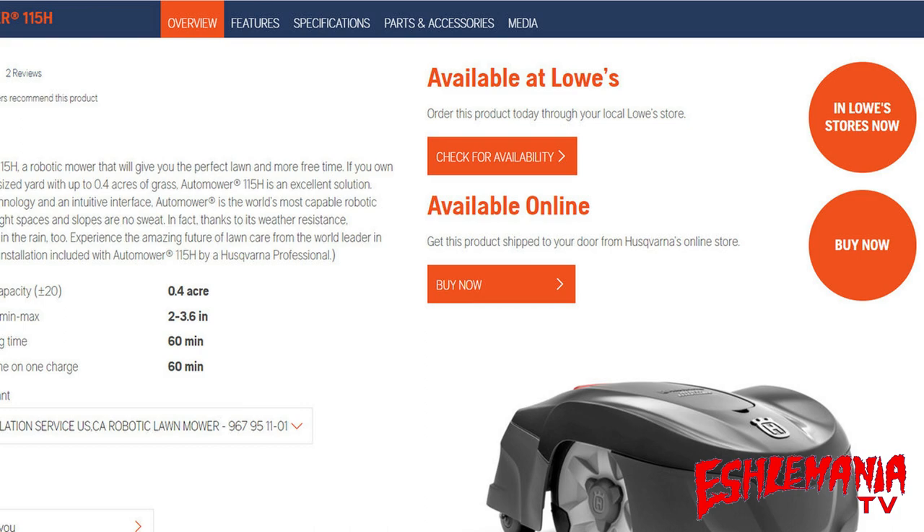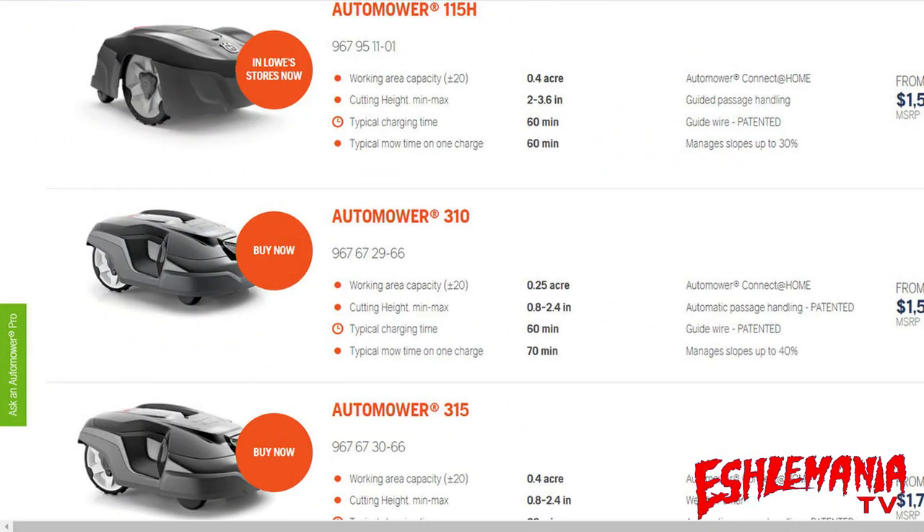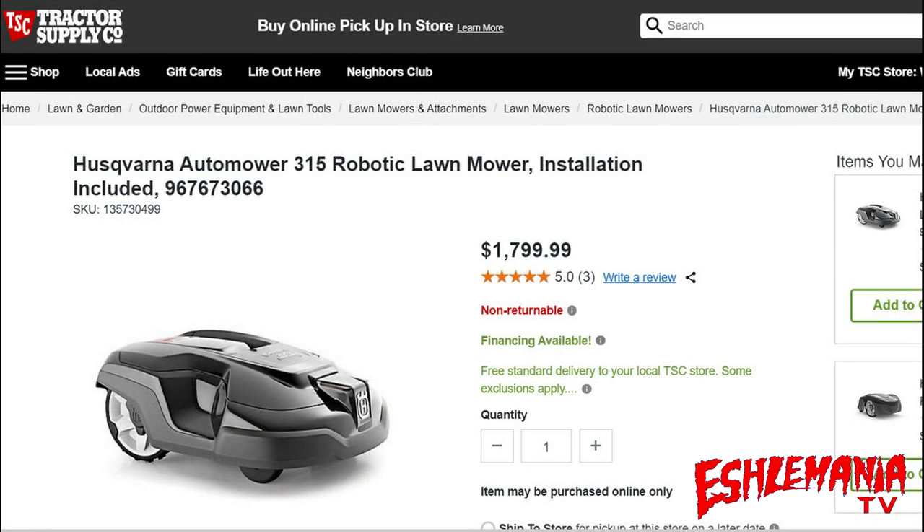Everybody knew the 115H was going to be involved in all of these programs for basically every retailer participating with Husqvarna. Then they added the 300 series — the 310 and 315 — with installation included at a predetermined price, made available through Husqvarna's website, at Lowe's, and also at certain Tractor Supply stores and on Tractor Supply's website.